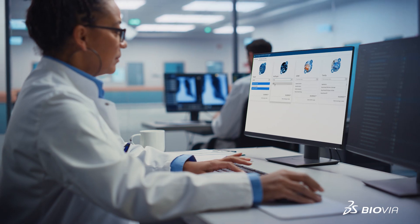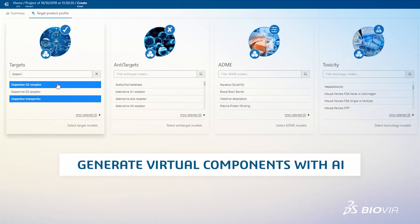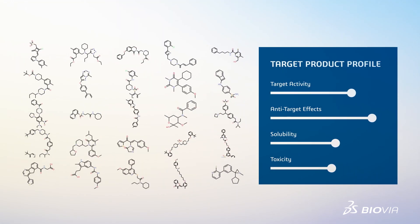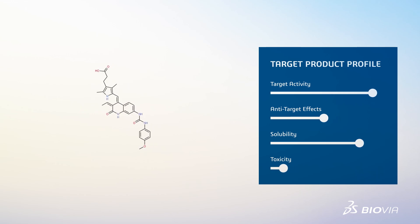Dr. Green then uses the dopamine receptor activity, the Pharmacophore models, and the retrosynthetic models in GTD to discover ideal compounds to make and test. GTD generates and evaluates thousands of compounds per iteration, shortening the lead optimization phase.